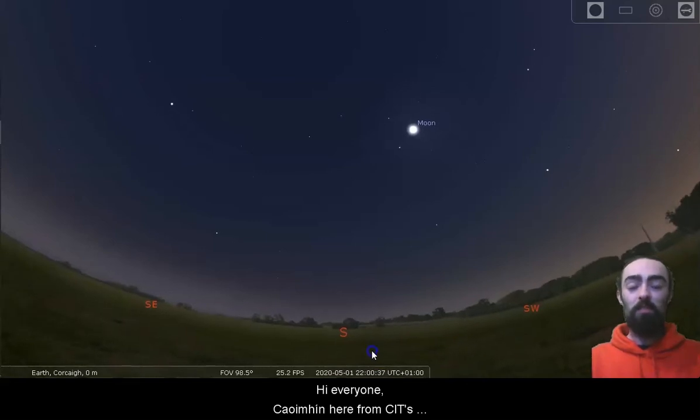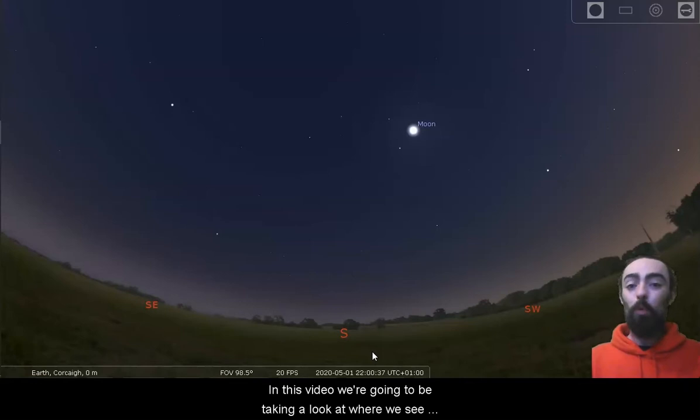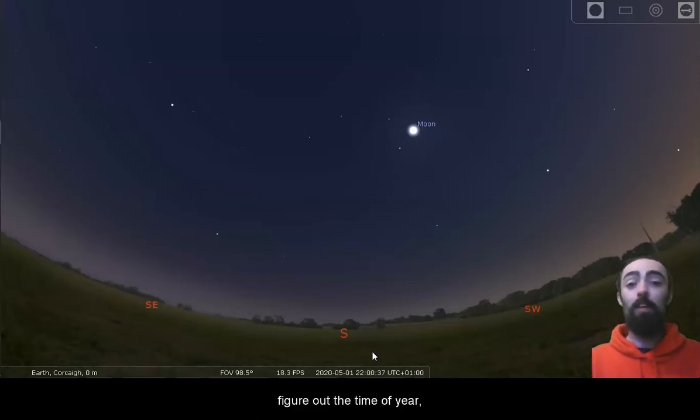Hi everyone, Kweveen here from CIT's Blackrock Castle Observatory. In this video we're going to be taking a look at where we see the Sun, Moon and planets in our sky and how we can use their motion across the sky to figure out the time of year.